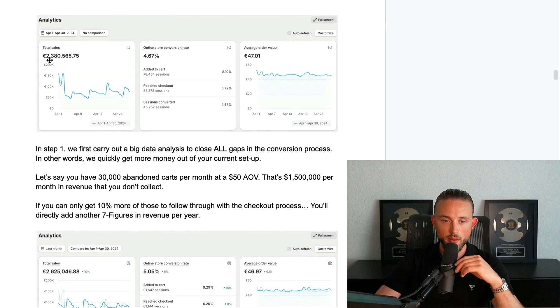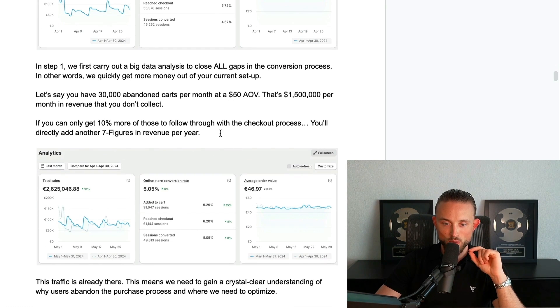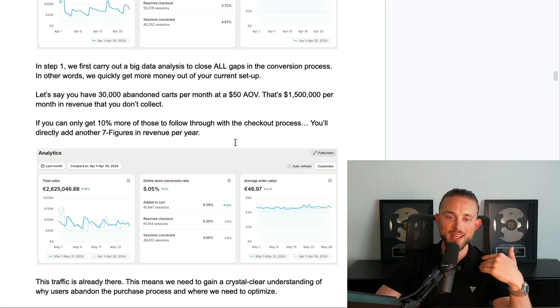Let's look at an example from one of the brands we're working with. In April they made 2.38 million in revenue with a 4.67% conversion rate and a 47 euro average order value. In this first step we carry out a big data analysis to close all gaps in the conversion process — in other words, we quickly get more money out of your current setup. If you have 30,000 abandoned carts per month at around a $50 AOV, that's 1.5 million dollars per month in revenue not collected. Getting just 10% more of those to follow through would directly add another seven figures in revenue per year.